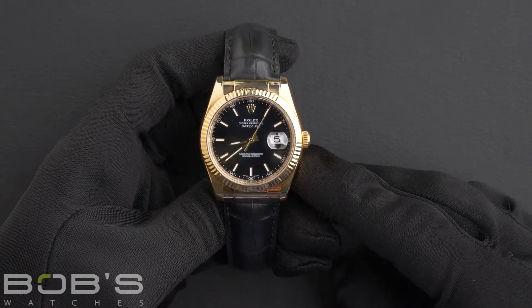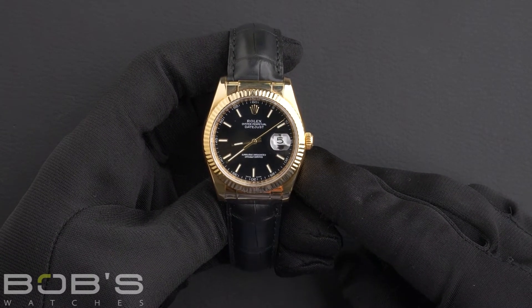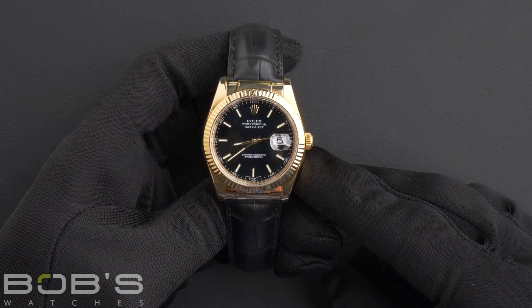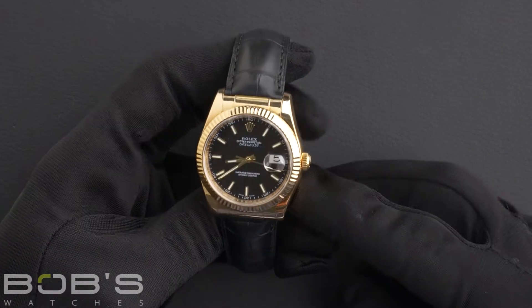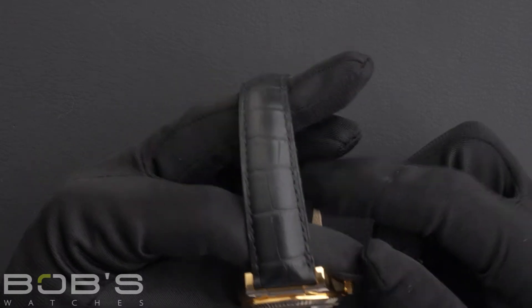This watch contains a D serial number, indicating it was produced by Rolex in the year 2005 to 2006. The characteristics include a black Rolex leather strap with an 18-karat yellow gold oyster clasp.